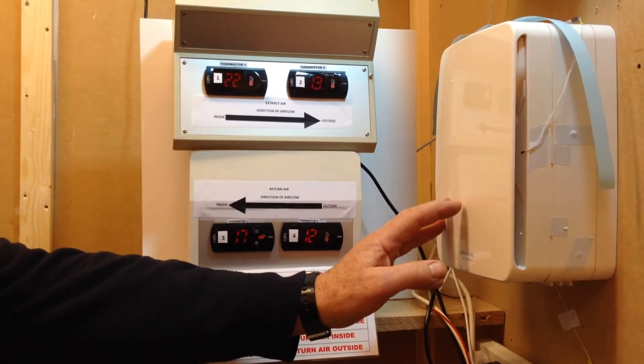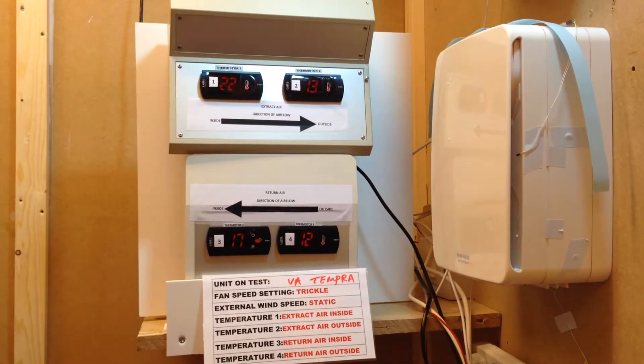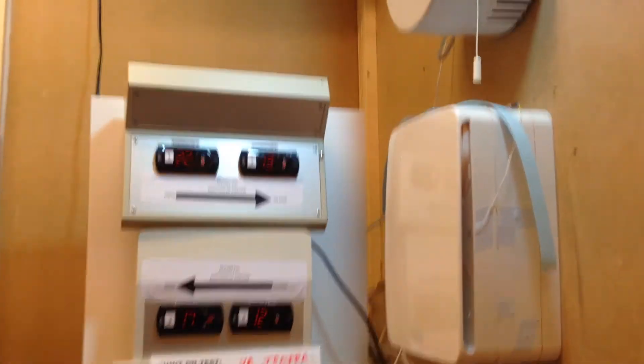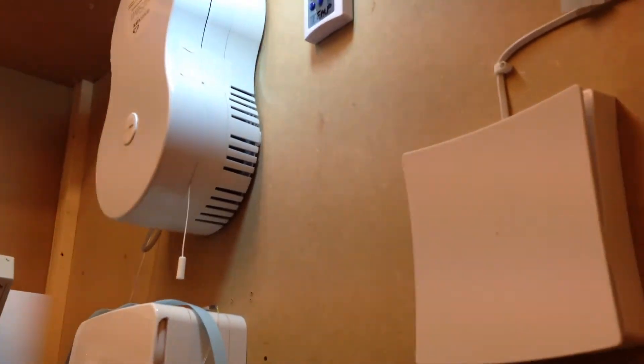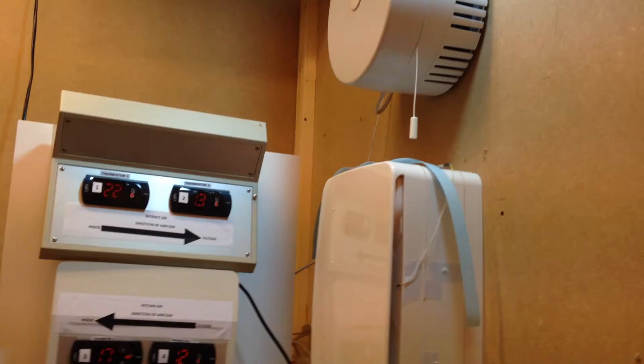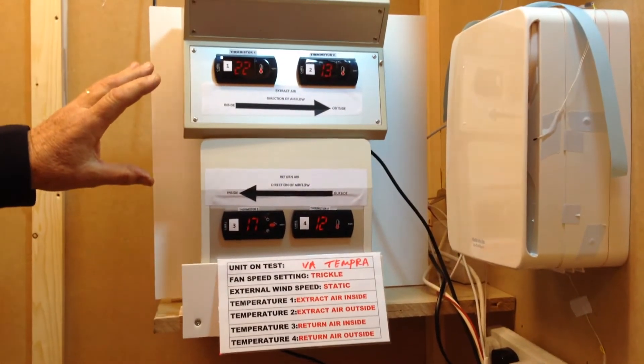This is a single room heat recovery unit we're testing and it's running on trickle mode. We're using a sealed test chamber and we have four thermistors measuring the air flow temperature inside and outside the building.